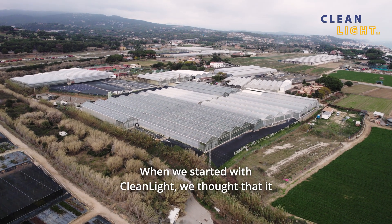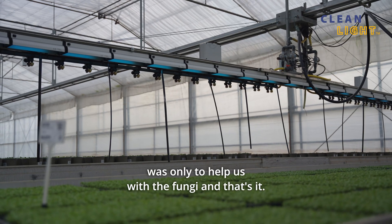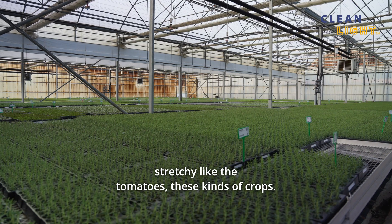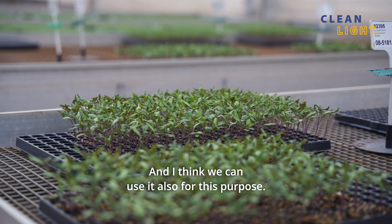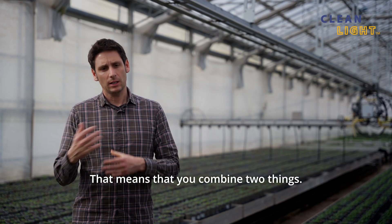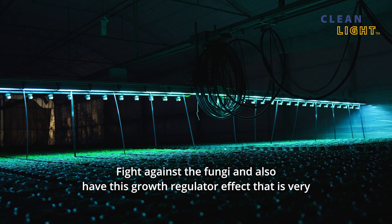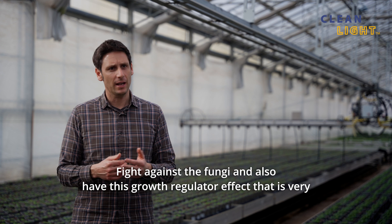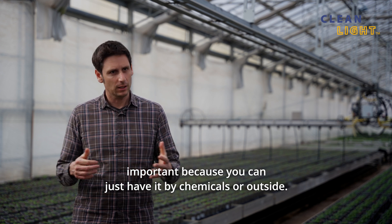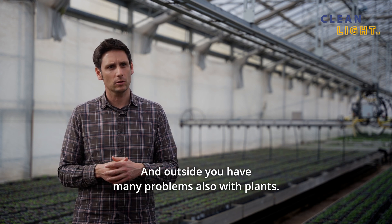When we started with Cleanlight we thought it was only to help us with the fungi, and that's it. But inside the greenhouse the plants are a little bit stretchy, like tomatoes or this kind of crops, and I think we can use it also for this purpose. That means you combine two things: fight against the fungi and also have this growth regulator effect, which is very important because otherwise you can only achieve it by chemicals or by going outside — and outside you have many problems with plants too.